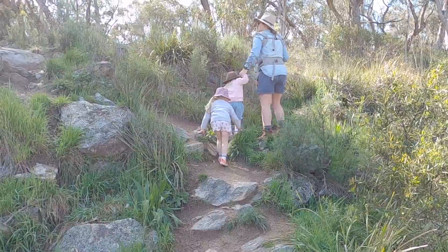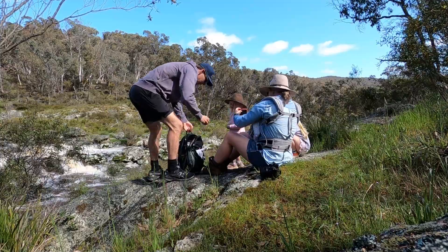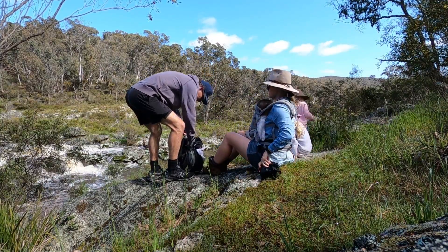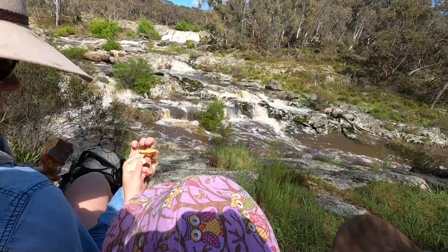After taking in the view, it was time for some morning tea. We went for a bit of a wander and found this nice little spot to perch ourselves on. He's got food!